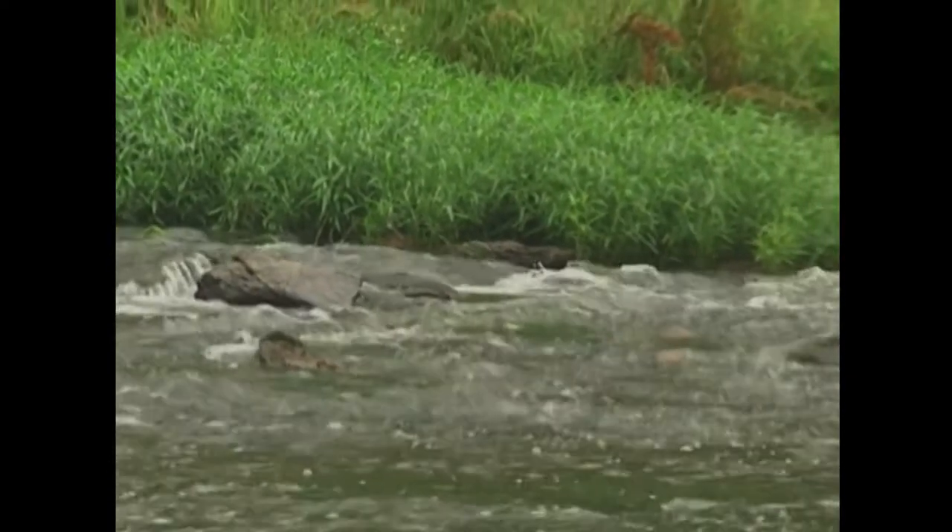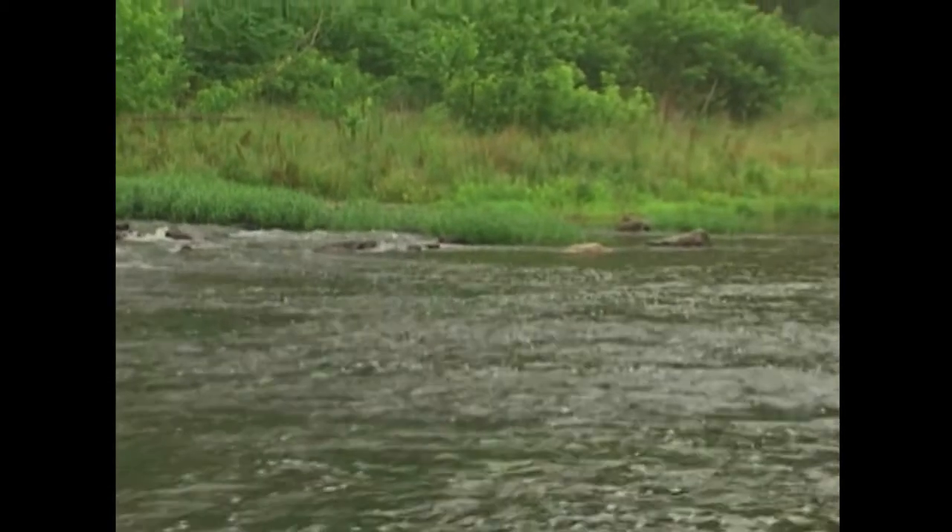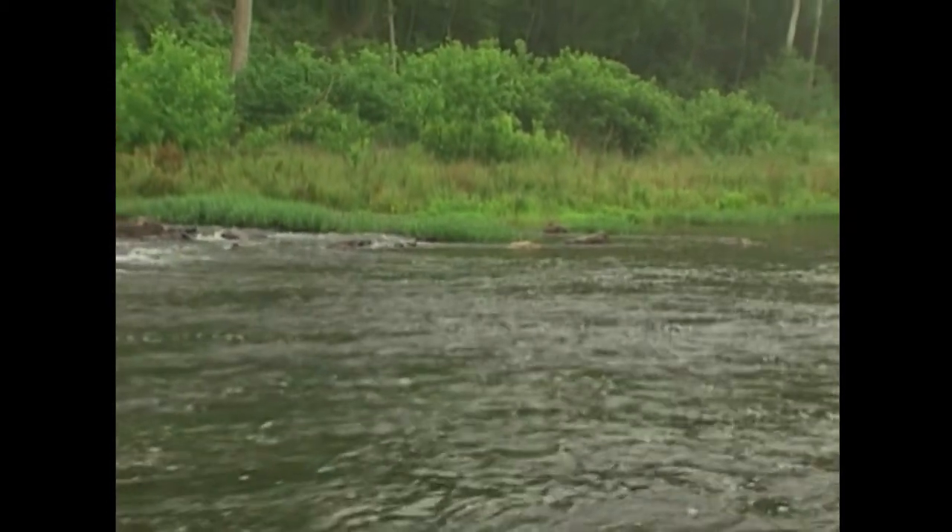The riffle on the far side is very, very appealing to the bass. They like that oxygen that gets ground into it, and there's a tremendous amount of food below that riffle.